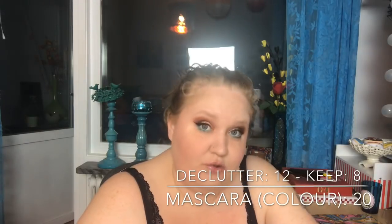Mascara: I had 19, decluttered 12, so now I have 7 — and only 2 are open. Colored mascaras: I had 20, decluttered 12, and now I have 8. Seven of those are ColourPop ones.